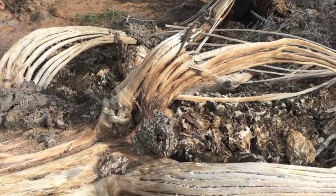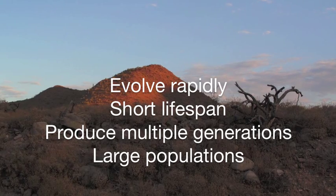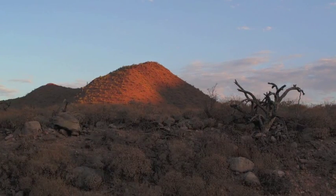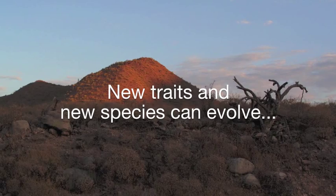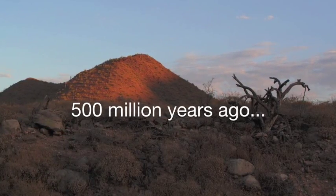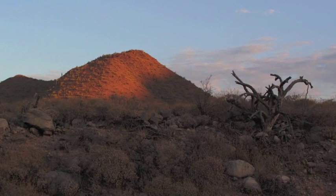Arthropods have the ability to evolve rapidly. They have a short lifespan, produce multiple generations each year, and have large populations. Through natural selection and under the right conditions, new traits and even new species can evolve. And since their beginning about 500 million years ago, arthropods have diversified greatly into many interesting and unique life forms.